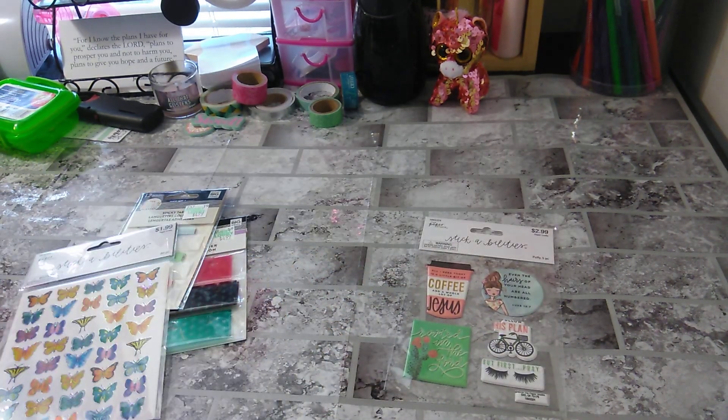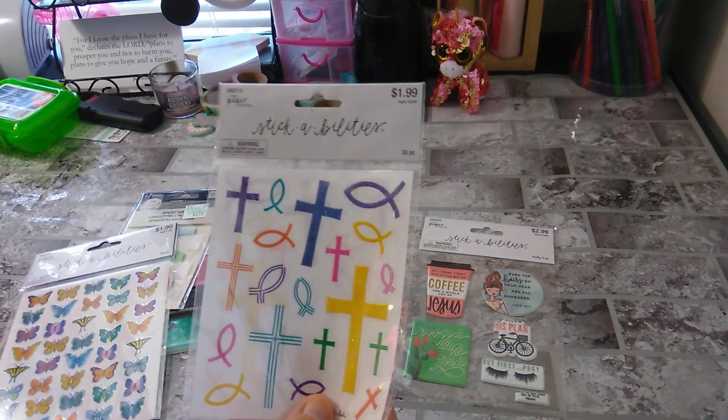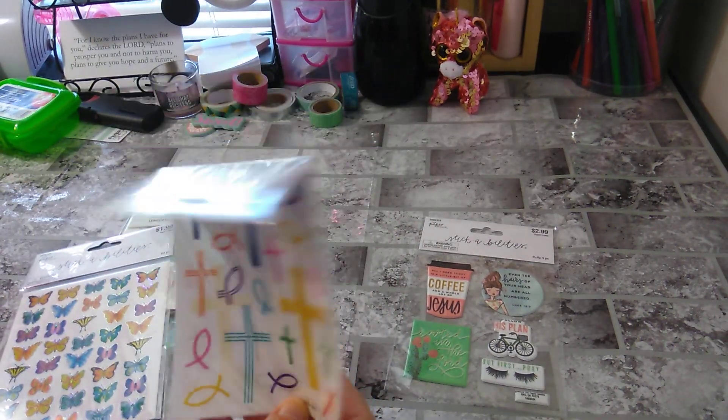She knows I do scripture writing, and I like the Bible and everything, so she's picking up things like that for me.